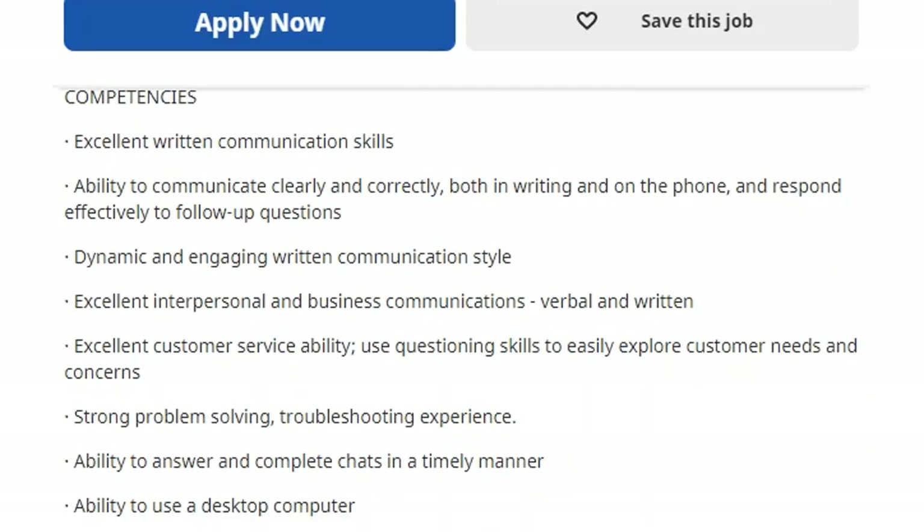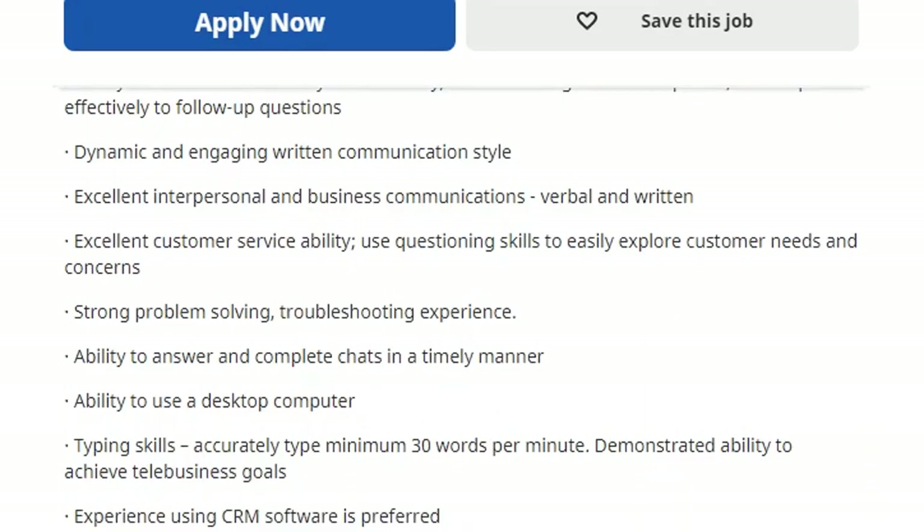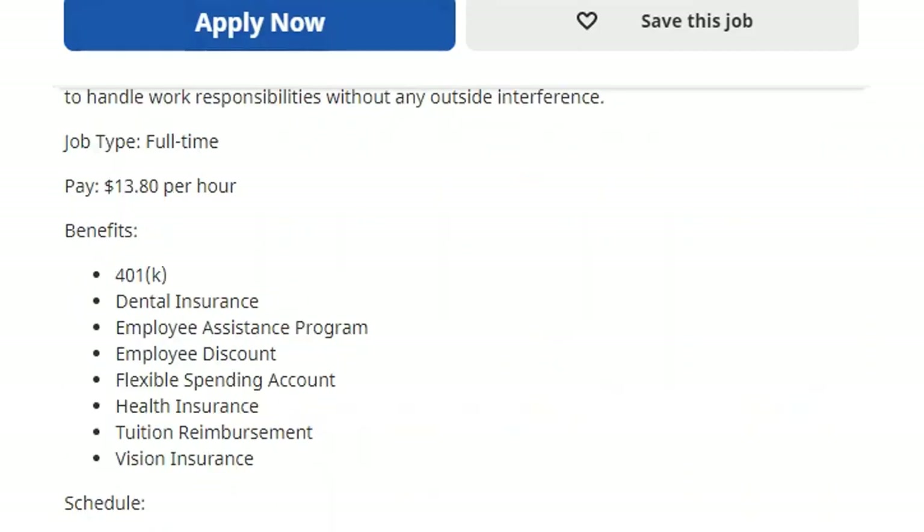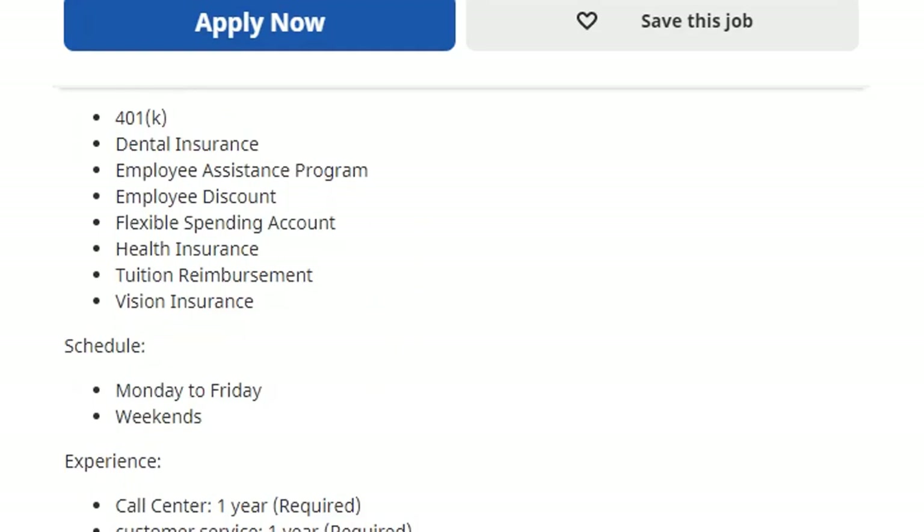They list competencies including excellent written communication skills, a dynamic and engaging written communication style, strong problem-solving and troubleshooting experience, the ability to answer and complete chats in a timely manner, and the ability to type a minimum of 30 words per minute. Experience using CRM software is preferred. The job is full-time and pays $13.80 per hour. Benefits include 401k, dental, health and vision insurance, flexible spending account, employee discount, employee assistance program, and tuition reimbursement. The schedule is Monday through Friday with some weekends.